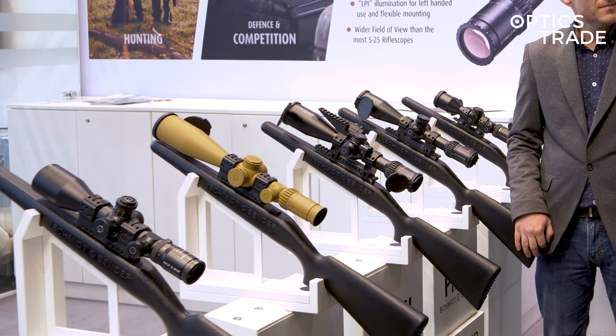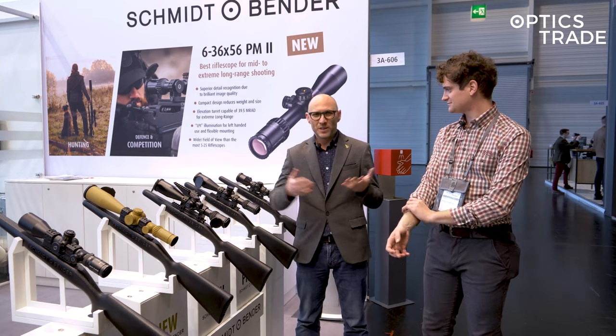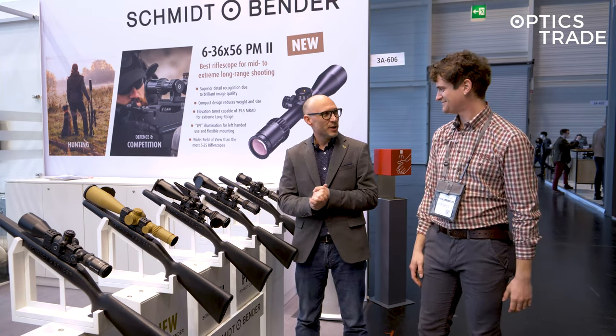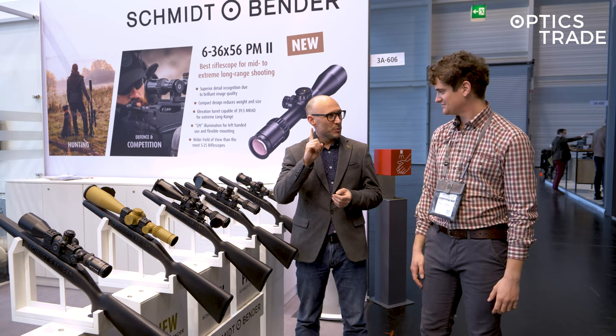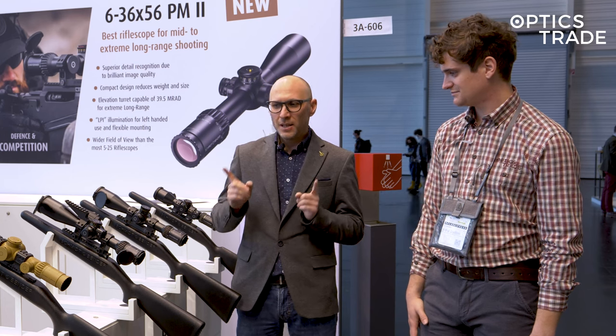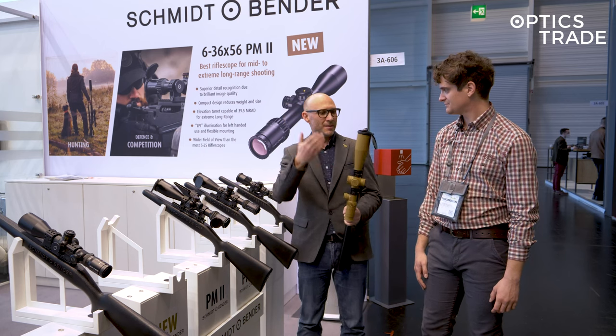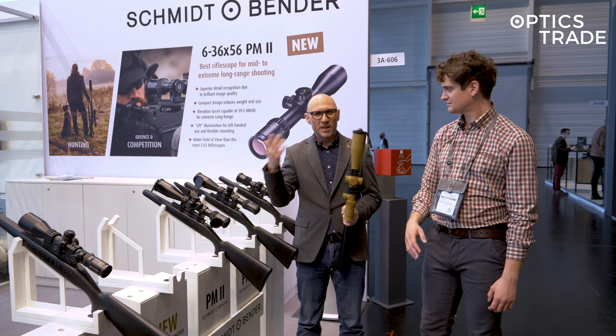It's a 6 to 36 by 56. After the years when Schmidt & Bender was coming out with five to ten new scopes each year, this year they're coming out with one scope. But I think it's very, very important — it's six times zoom and in my opinion is going to replace the 5 to 25, which was the go-to choice for many shooters for many years.